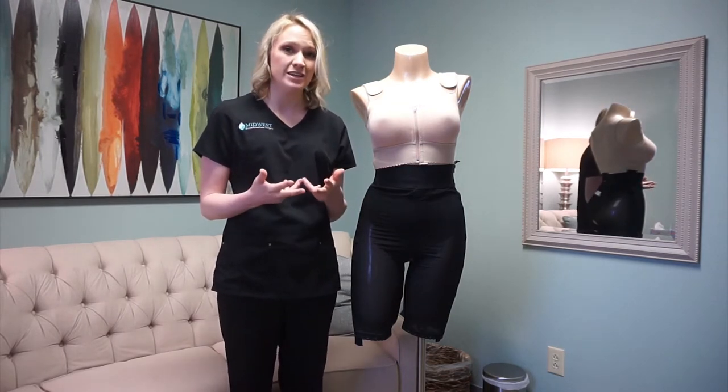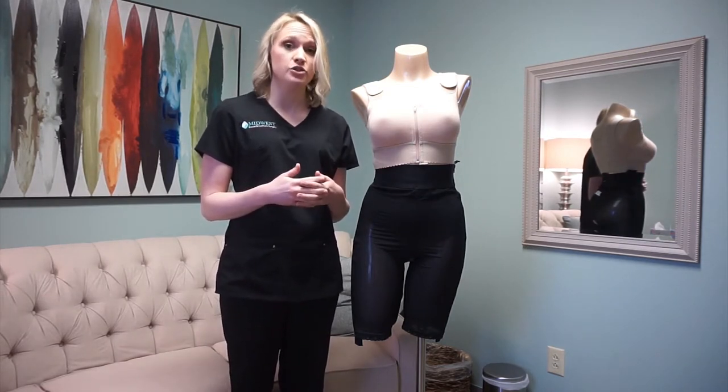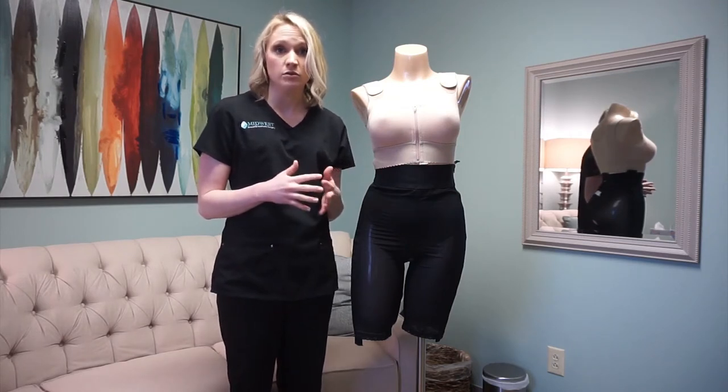For the first two weeks, we do ask that you just wear that bra 24-7 except to shower, because you will have some drainage and some changes that you'll notice as time goes.